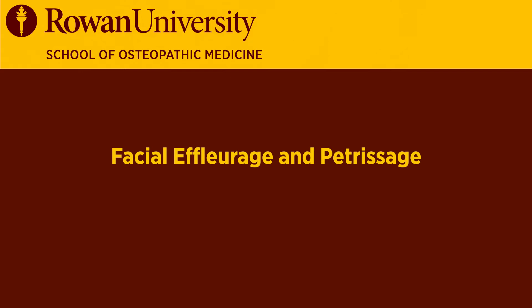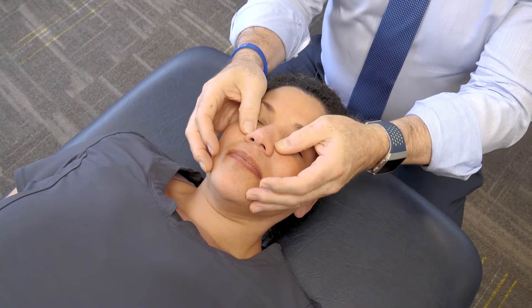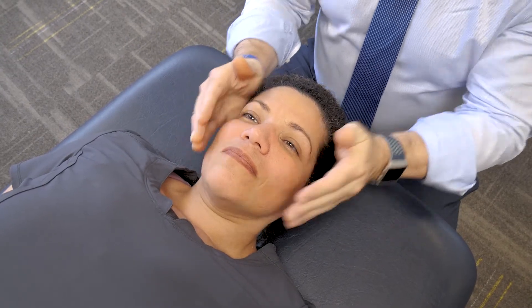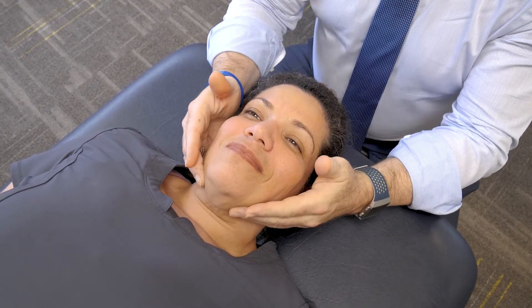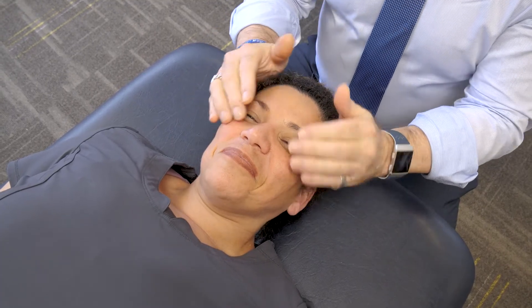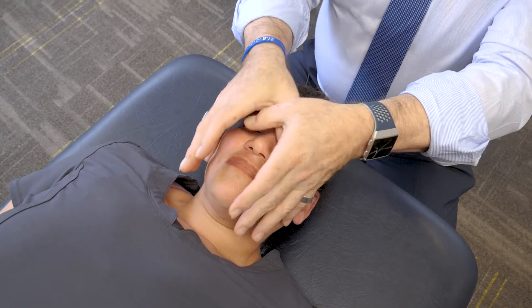The first thing I like to do in this area is something called facial effleurage and petrissage, which basically looks like a spa treatment. You're going to be following the neurolymphatic planes all throughout. And yes, this does look like — I apologize if I'm messing up her makeup — we just need a few cucumbers here and a little bit of incense.